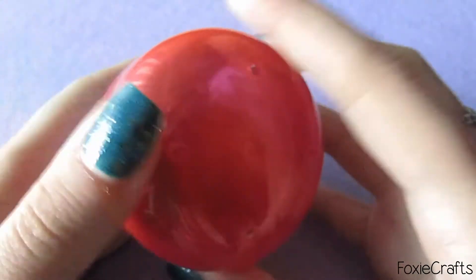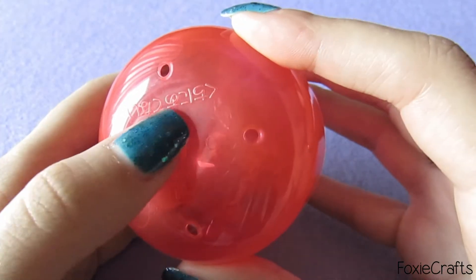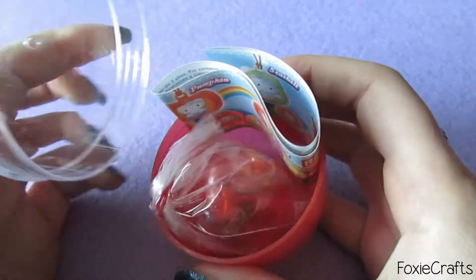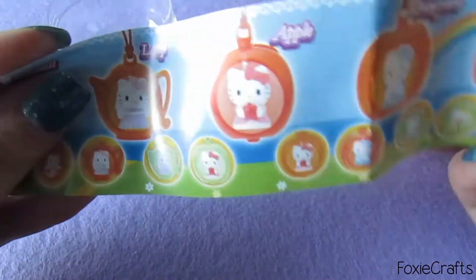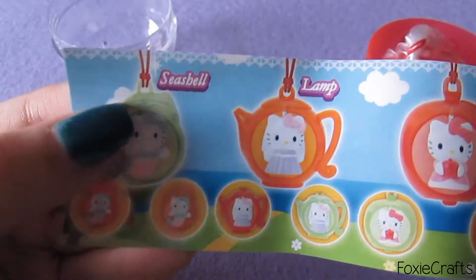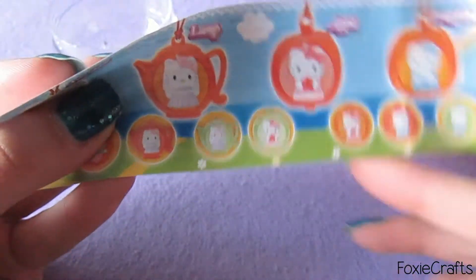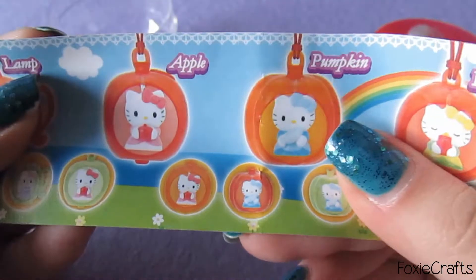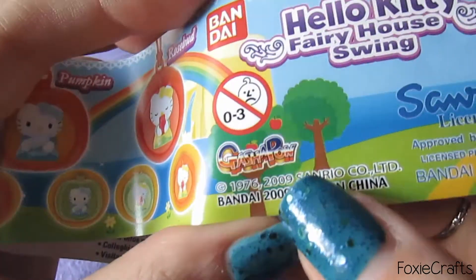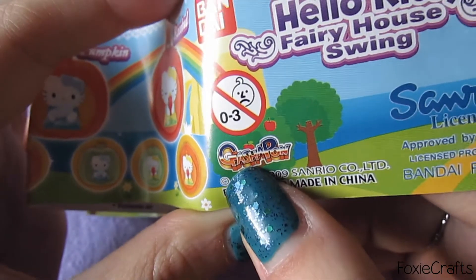Let's just open it! This is written in Japanese and I think it might be like this — I'm not sure. This is like almost true gashapon so I am so excited. You can see the whole collection — these feel kind of like little ornaments and Hello Kitty is hanging inside each little shape. There's a seashell where she's a mermaid, a lamp, an apple, a pumpkin, and a rosebud. This is the Hello Kitty Fairy House Swing Collection, and what got me really excited was that it actually says 'gashapon' right on it.